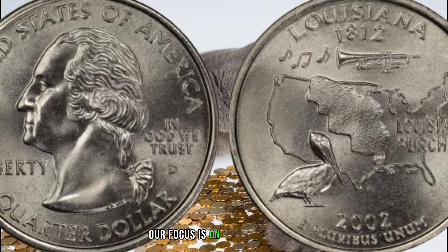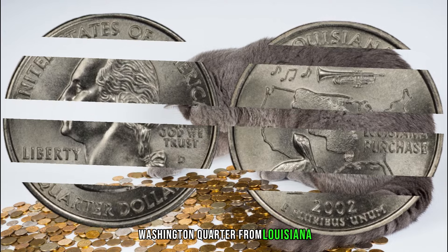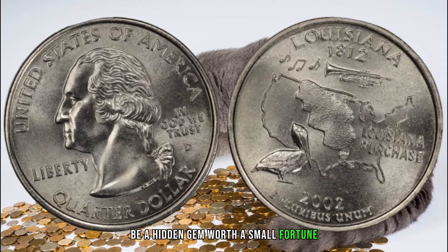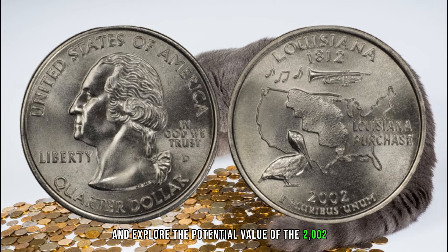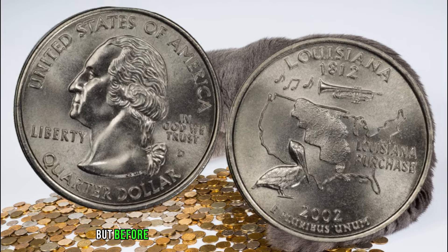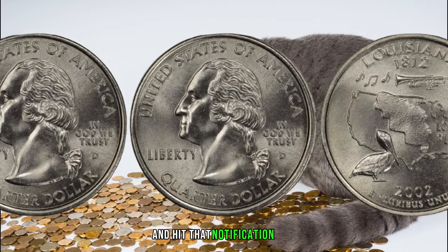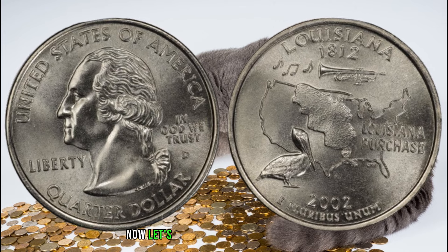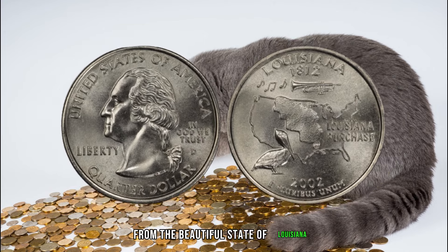Our focus is on the Bayou State as we delve into the 2002 D Washington quarter from Louisiana. Could this coin, minted in Denver, be a hidden gem worth a small fortune? Join me as we uncover the secrets and explore the potential value of the 2002 D 25 cent Louisiana Washington quarter. Make sure you're subscribed and hit that notification bell. Now let's unveil the value of the 2002 D Washington quarter from the beautiful state of Louisiana.